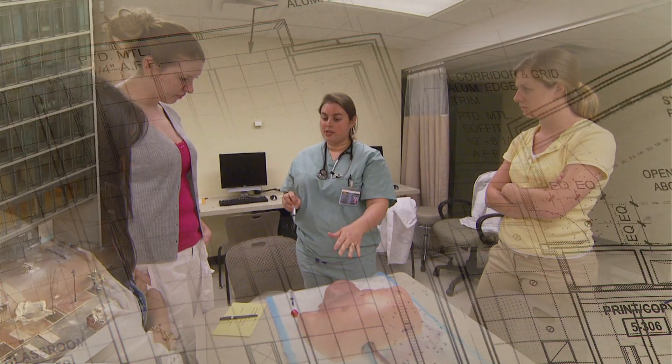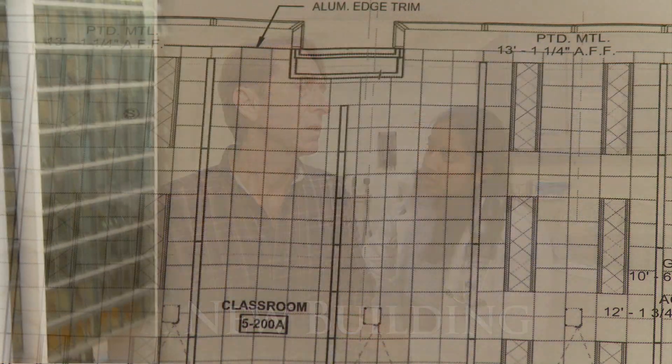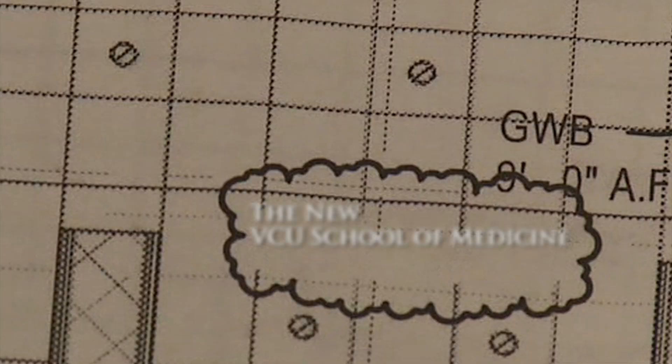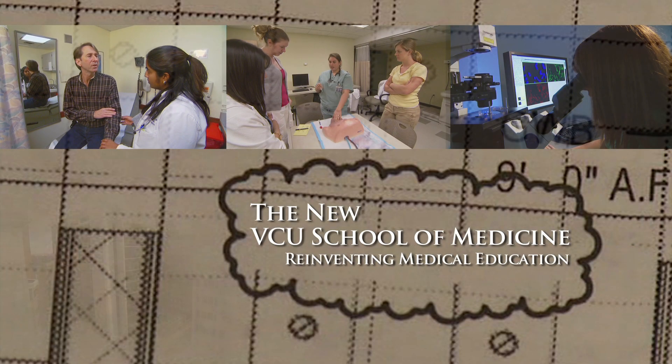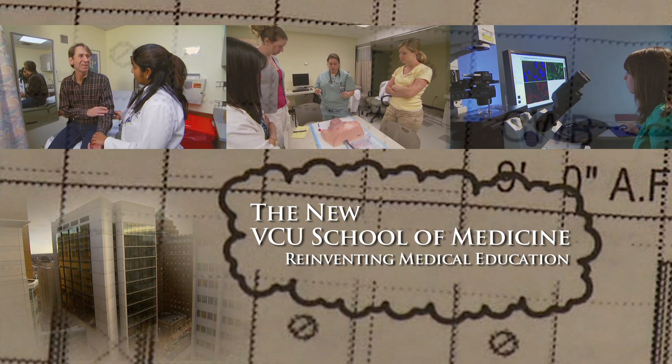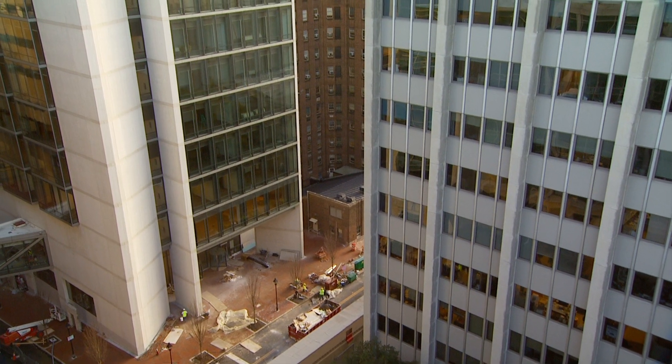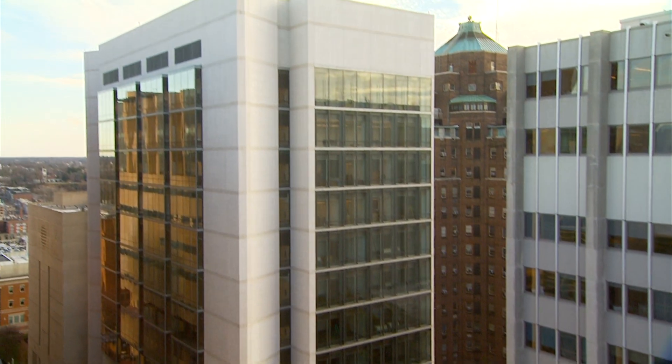This building is a technological marvel that will allow us to do things with education, both in this building and outside of this building, that never could have been done with our current facilities. We started the process of developing the curriculum at the same time that we were planning for a new facility that would allow us to expand our class size. This was a very fortunate coincidence because it allowed us to take the components of the curriculum and map them onto a physical space and create new types of spaces for new types of learning.